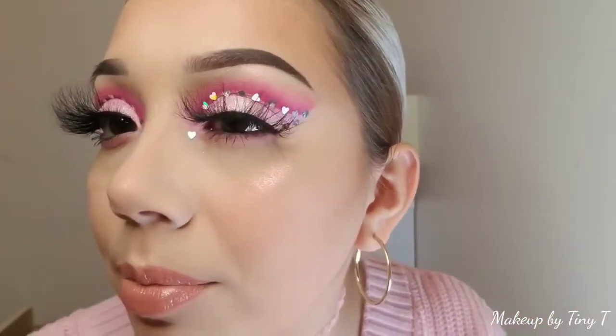Hey my tinies and welcome back to my channel. My name is Tanya and I go by Makeup by Tiny Tea because I am so tiny — I am 4'10 and on my good days I am 4'11. With that being said guys, today's look is actually going to be a Valentine's inspired look, and as you can see, there are very, very pretty hearts in my makeup look today.